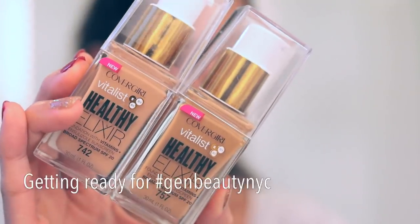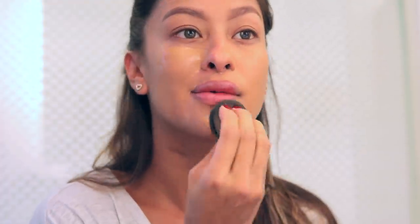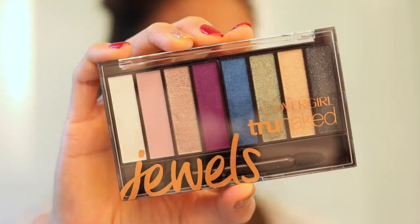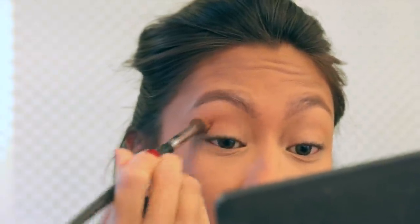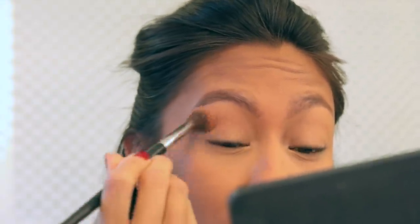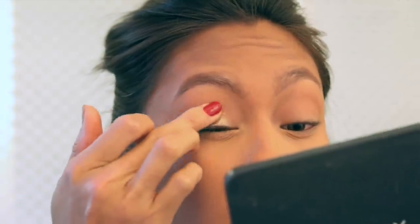As promised, I want to show you how I did my makeup for the event. A lot of these products were actually at the booth. I started with the CoverGirl Vitalis Healthy Elixir Foundation — this gives my skin that nourished, healthy glow but also gives me the coverage I'm looking for. For my eyes I used the True Naked Jewel Eyeshadow Palette. For this look we're going for the athleisure no-makeup makeup look, and I wanted my eyes to be more enhanced rather than a heavy eye look.